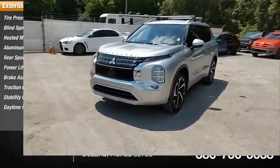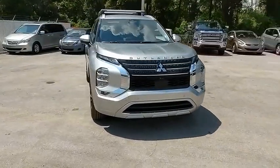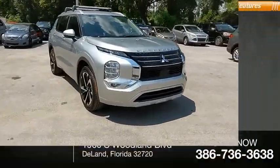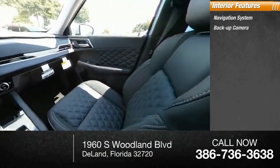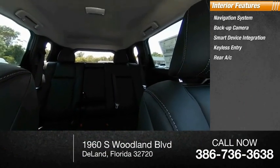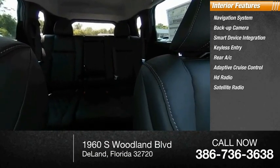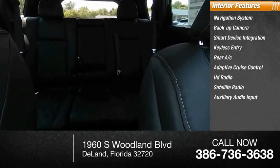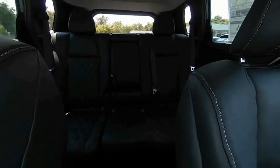Inside you'll find a navigation system, backup camera, smart device integration, keyless entry, rear AC, adaptive cruise control, HD radio, satellite radio, auxiliary audio input, and steering wheel audio controls. This beauty is sure to make you the talk of the neighborhood.